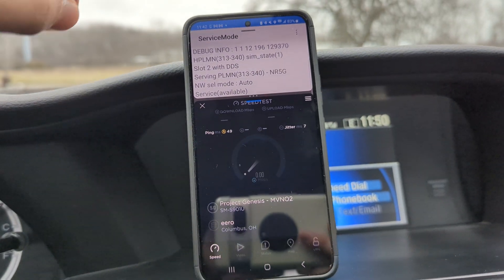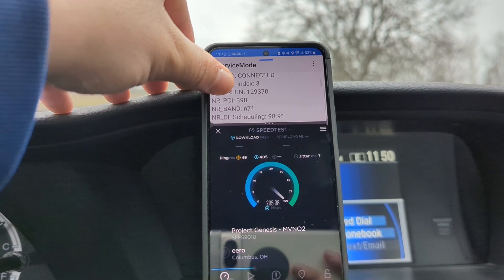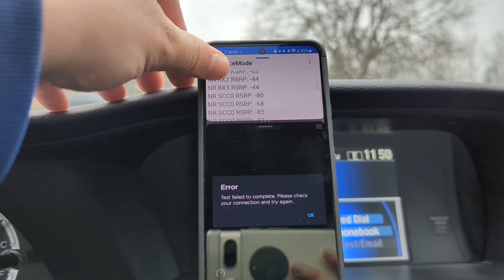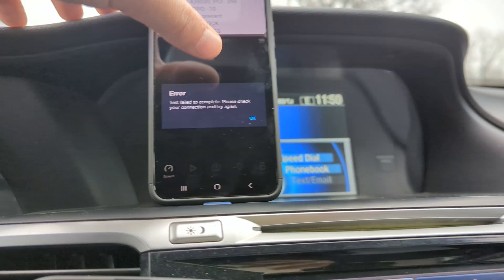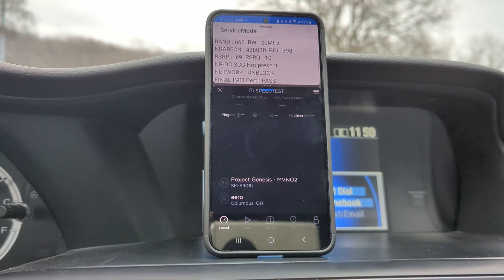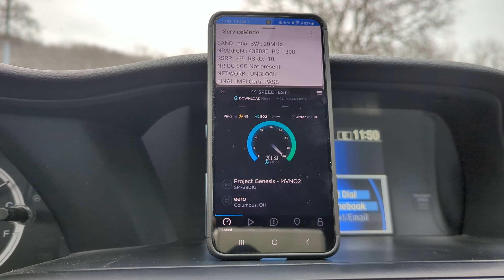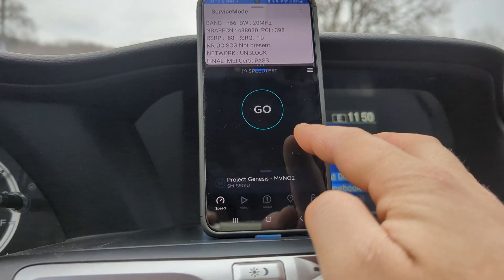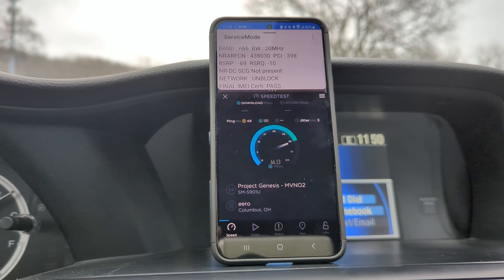We are connected to NR5G — we've got 10 megahertz of N71, yep there it is, N71 10 megahertz bandwidth. We also have N66 which should be active at 20 megahertz, but it's not running. Let's go — I don't know if it's the app or the network. Alright, throughput looks good so far... and it failed. That's not good. Let's try it one more time — I don't know if it's the app or the connection.